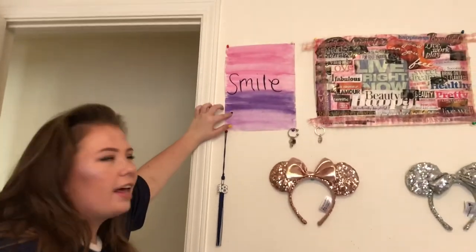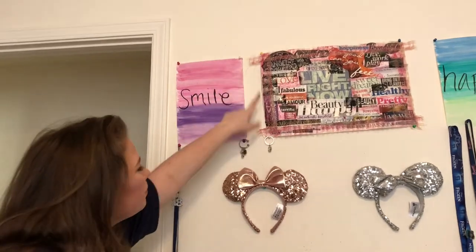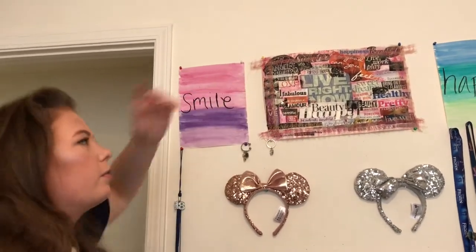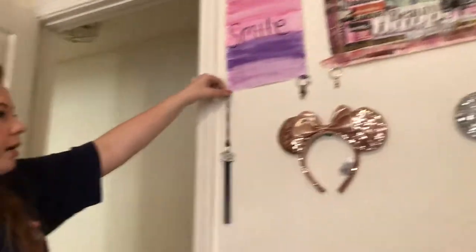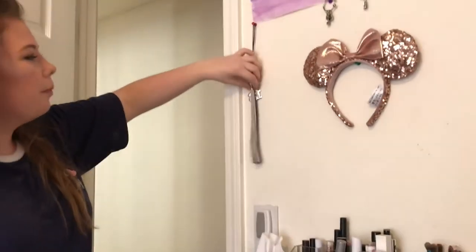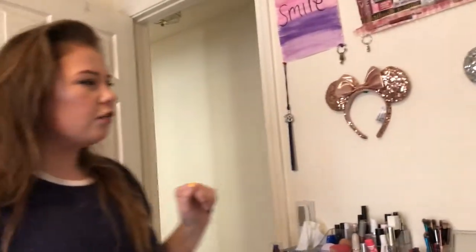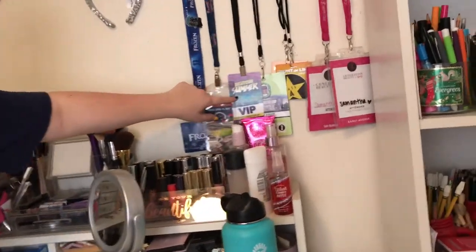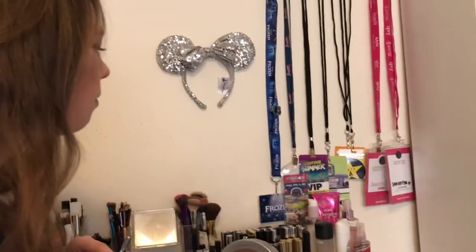On this wall I have a 'Smile' sign I made myself, and something I made in art class last year with inspiring quotes. I also made a 'Happy' sign. I have my Class of 2018 tassel because I'm a senior and I graduate this year. I have rose gold and silver Minnie Mouse ears, and a bunch of passes: a DigiTour Summer VIP pass, front-of-the-line Universal passes, Generation Beauty passes, a Frozen pass, and a baseball Atlanta Braves pass.